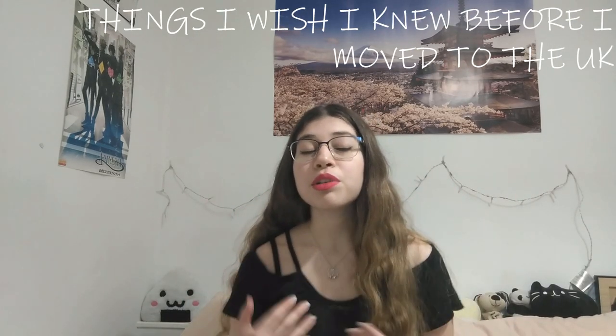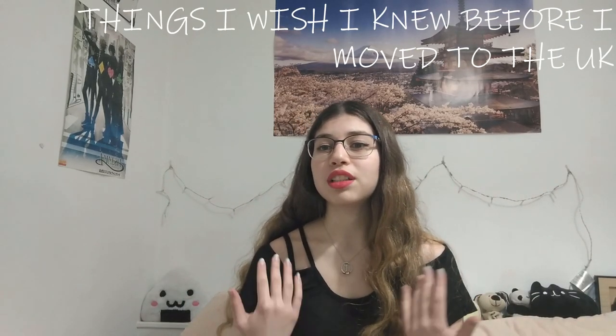Hello everyone, it's thatgirlg and I'm back with a new video. This one is quite different from the videos I've been doing so far because I'm not playing games. I'm going to be talking about things that I wish I knew before I moved to the UK — things about this place that really shocked me when I got here. They're not necessarily bad things, although they are mostly mildly inconvenient, but they're just things that I kind of wish I was more prepared to face when I got here.